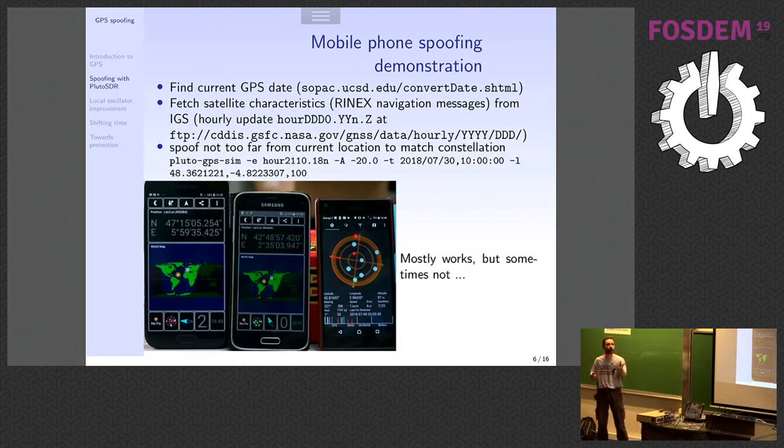Has anyone been spoofed in the room? Good, it's working very well! So we've moved most of you into the sea. What Gwen did just before coming here is collect the current RINEX file from the internet, giving the last hour's measured satellite positions. In the lab, you can see one Samsung mobile phone that was not spoofed — it was still in Besançon, east of France, 47 degrees north — while in another example, two phones were placed south of France at 42 degrees north. It works very well with mobile phones.